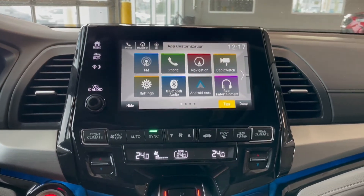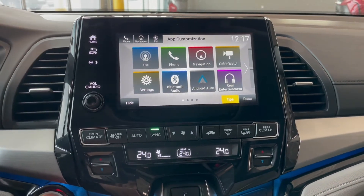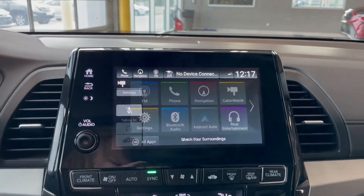Over in the middle on your touch screen you've got your AM-FM radio along with your navigation. You also have a backup camera and a camera to watch your rear seats.